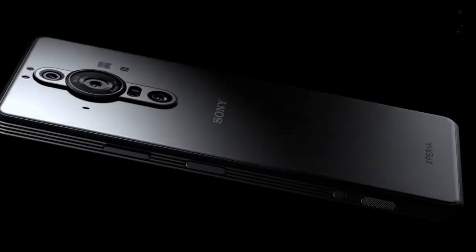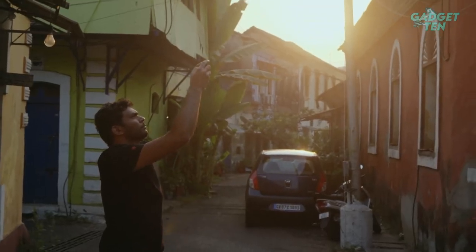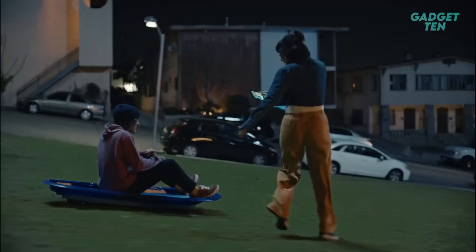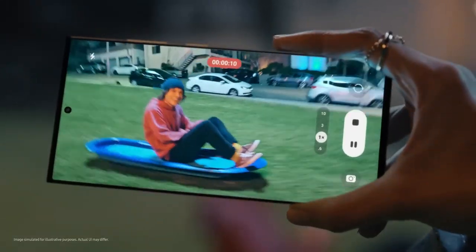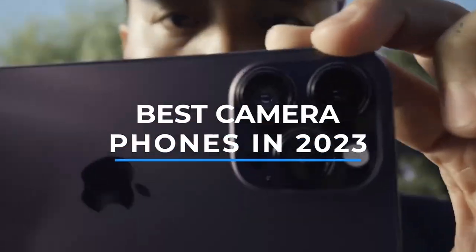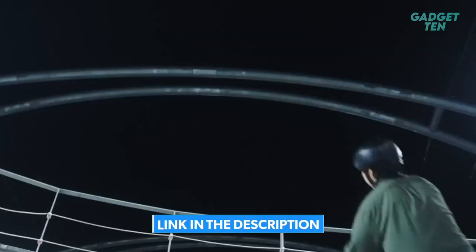Invest in the best camera phone if you love documenting your life events or creating content with your smartphone. Camera phones have come a long way since their humble beginnings, and they are more capable now of capturing photos and videos than ever before. Here are the top 5 best camera phones in 2023. Get the promo price in the link in the description below the video.